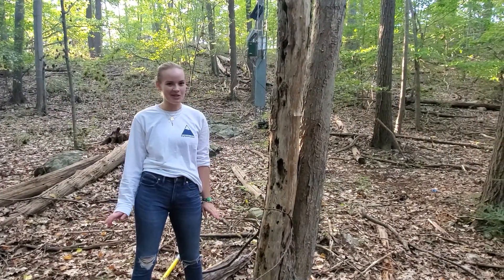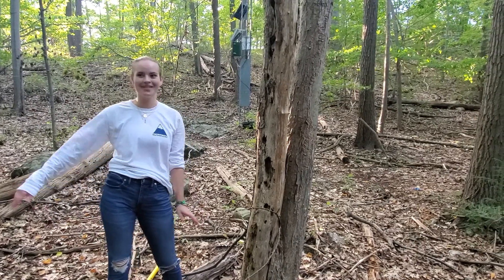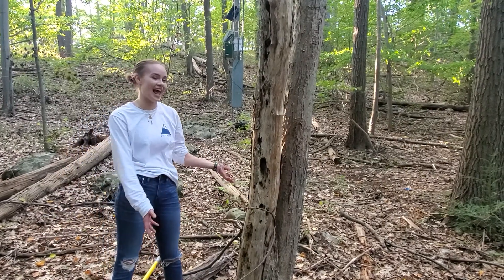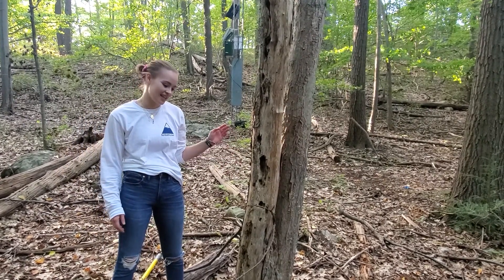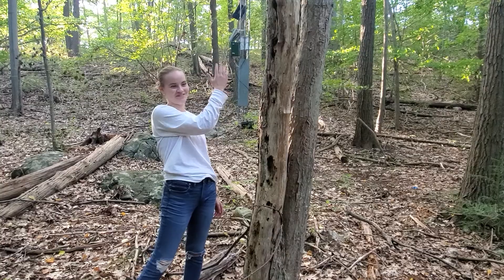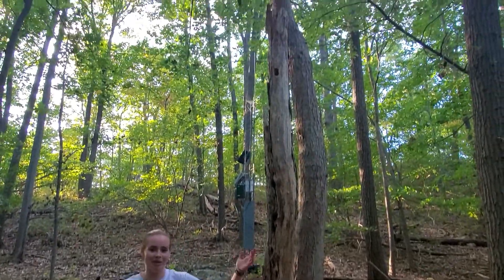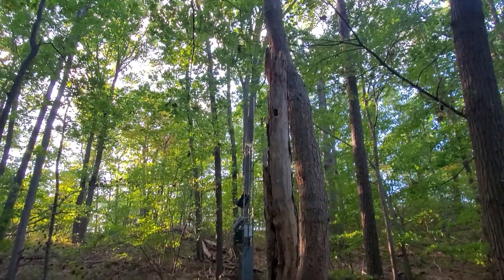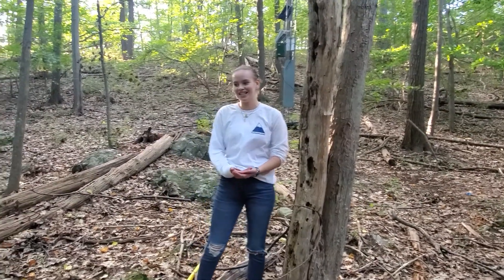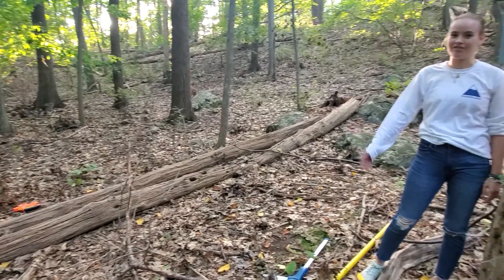Coarse woody debris comes in two categories based on the angle at which it is leaning or has fallen. A snag is 45 degrees to the ground or greater, up to 90 degrees — this one here is standing straight up at 90 degrees. A log, on the other hand, is less than 45 degrees to the ground, lying essentially flat.